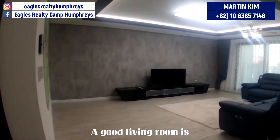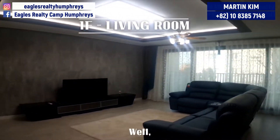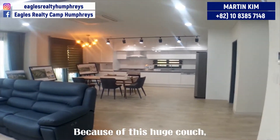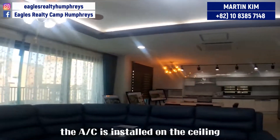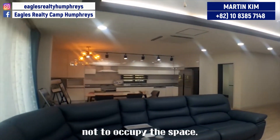A good living room is basically supposed to be extensive, isn't it? Well, this living room satisfies the first condition. Because of this huge couch, you might think it's not that big, but actually it is. In addition, the AC is installed on the ceiling not to occupy the space.